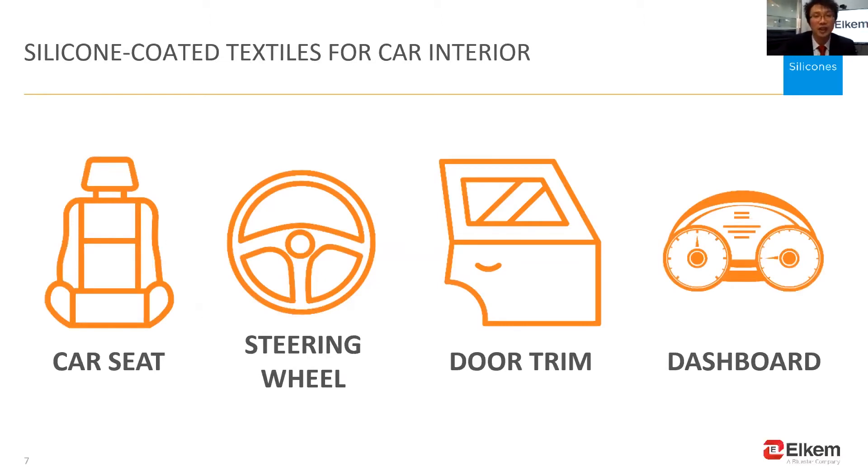Today, we will focus on silicone coated textiles for car interiors and furniture decoration. These new coated textiles can be used in car seats — here is a small car seat model — as well as the steering wheel, door trim, and dashboard.